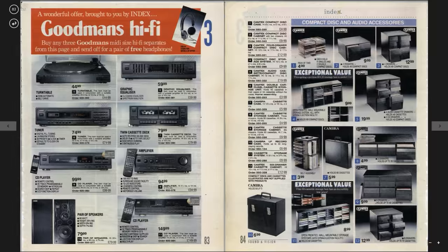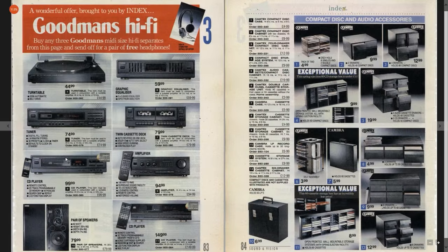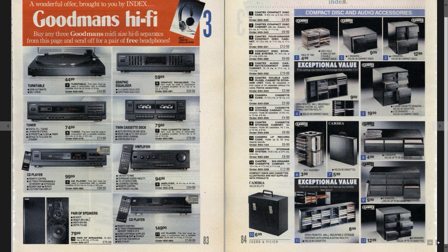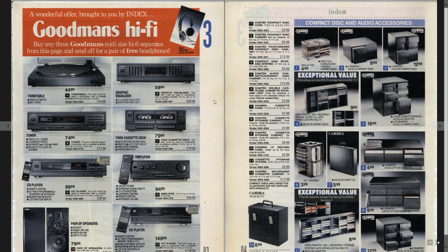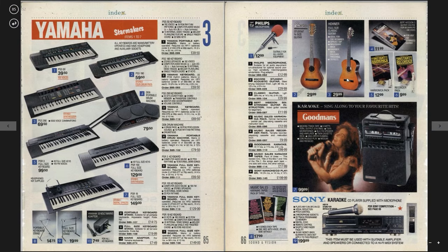Goodman's twin — we've got these separates here, got twin cassette deck. Goodman's stack you could build yourself — have an amplifier, have a pair of speakers. 80 quid for a cassette, 100 quid for the CD player amplifier — so about 400 odd quid with an equalizer as well, you could have an almost decent Goodman's separate unit, possibly. Goodman's isn't obviously the best brand. Keyboards — she's loving that karaoke, isn't she.